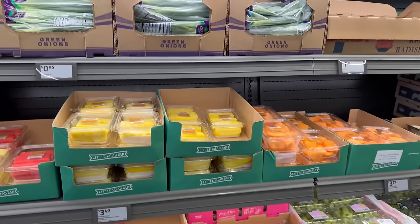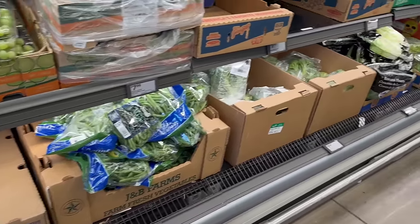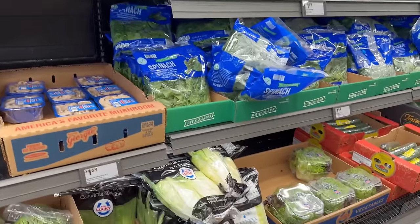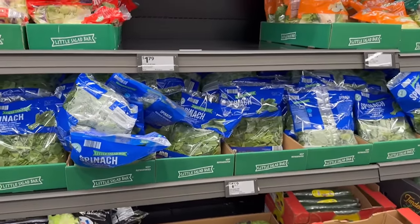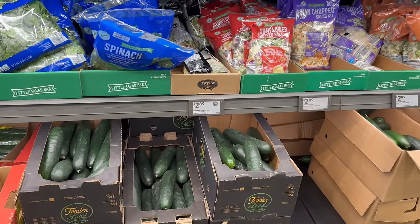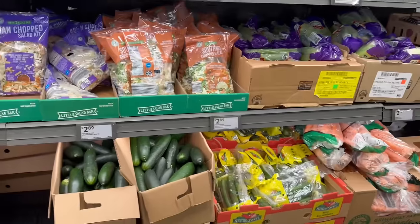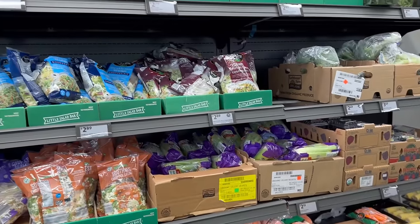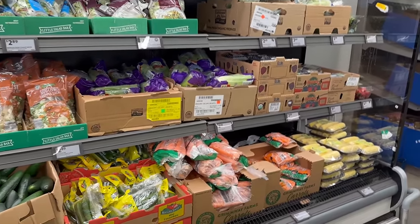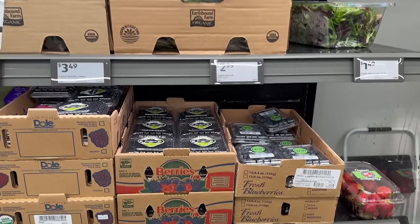Their pricing on fruits and vegetables is pretty nice. Green onions for 95 cents, green beans, broccoli, asparagus — those green beans look good! They've got different salad kits at great pricing, and regular cucumbers for just 65 cents — I could slice those up with a little salt and pepper and I am good! They also have organic blueberries and blackberries, featured in the ad this week.